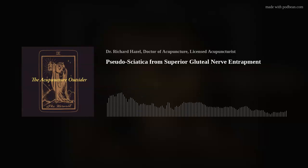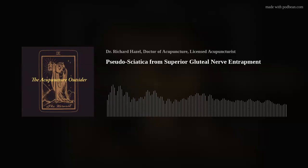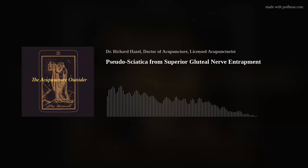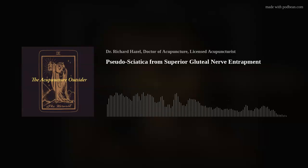Welcome to the Acupuncture Outsider Podcast. My name is Richard Hazel, and in the time it takes for you to commute to or from work, I hope to have shared something of interest about orthopedic acupuncture using motor points, trigger points, myofascial slings, neurofunctional acupuncture, segmental treatments, anything that crosses my mind that seems to be of interest. I hope you'll enjoy it.